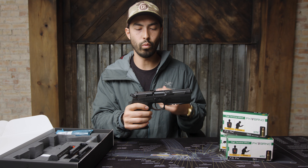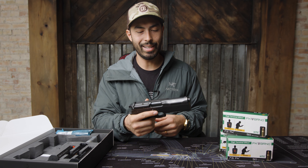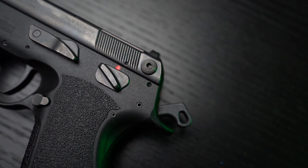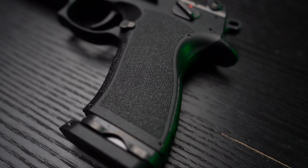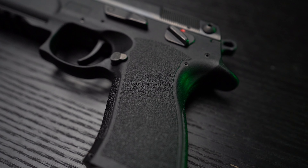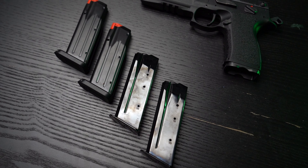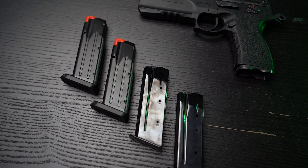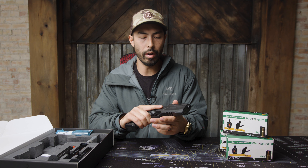It also has a Picatinny rail underneath for any accessory you want. There's a manual safety with a very positive click, side charging handles for extra leverage while racking, and a slightly textured grip — nothing too aggressive, but better than smooth. Magazine capacity is 16 rounds for the 7.5 FK, 10 rounds for 10 millimeter, and 17 rounds for 9 millimeter. There's a lifetime warranty on the frame and slide, and a two-year warranty on all wearable parts.